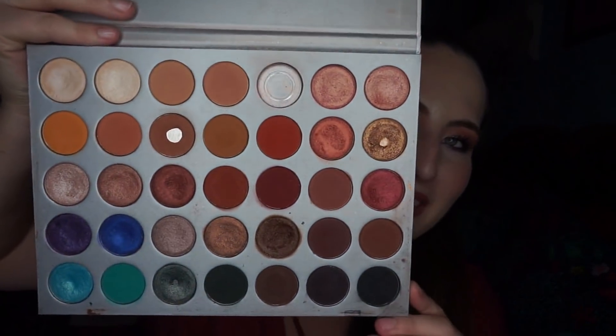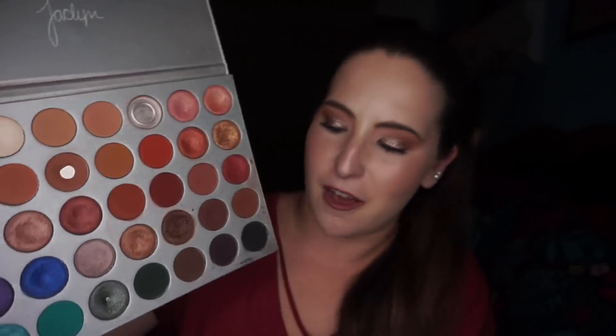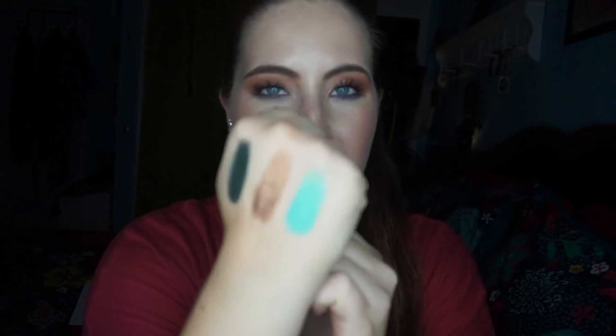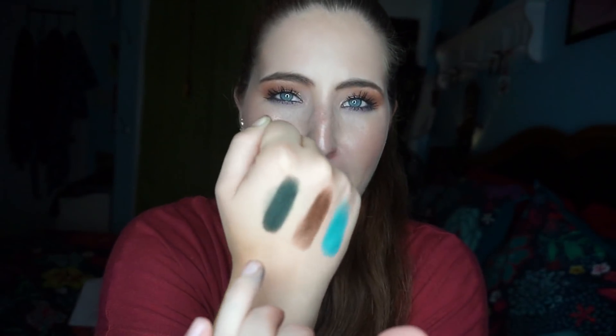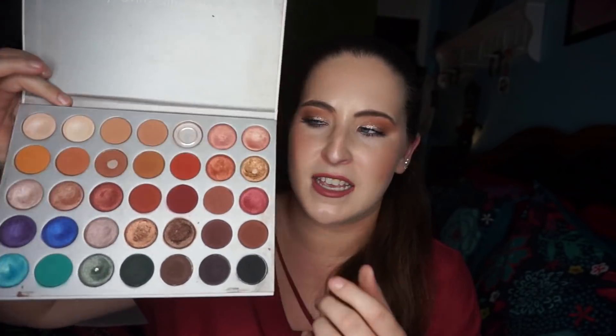And then I have the Morphe x Jaclyn Hill eyeshadow palette, which I've talked about to death — I did a full review linked in the cards. Here's what mine currently looks like; it's definitely well loved. I've finished the shade Faint, hit pan on Poudre, hit pan on Queen, and also hit pan on Diva. I swatched a couple on my hand — Pool Party and some bronzy and matte forest green shades. I love this palette so much; I'm currently panning three palettes so I haven't used this one in about a month, but I still love the color variety. I do think there are way too many matte transition shades, especially the warm tones, but overall I really love this palette.